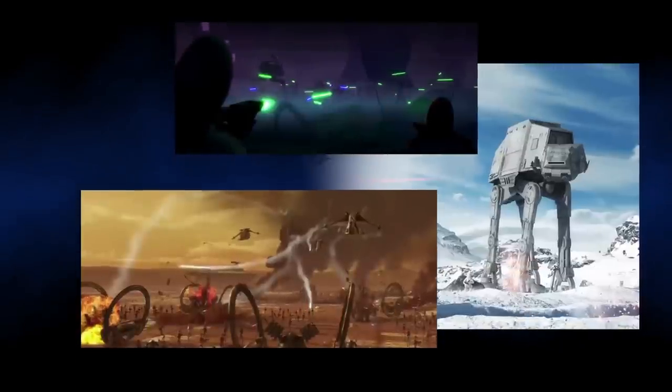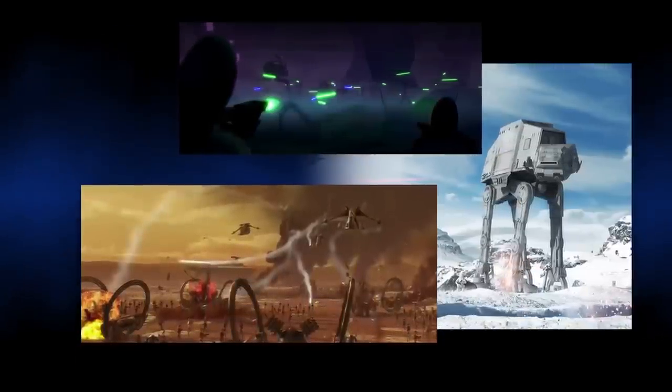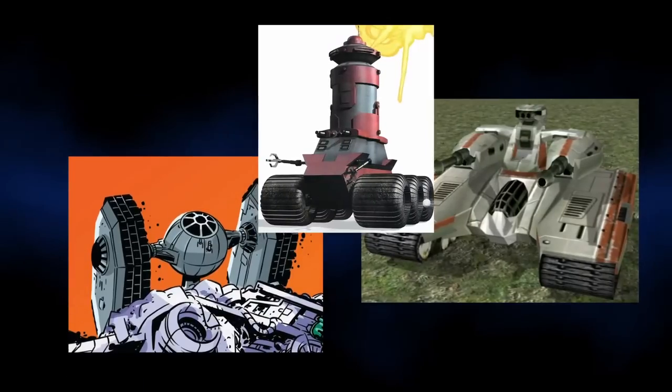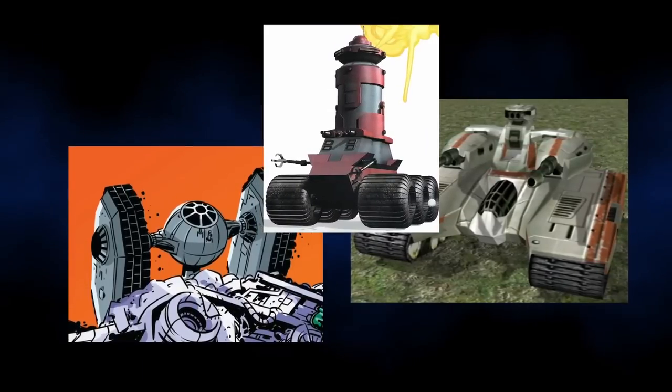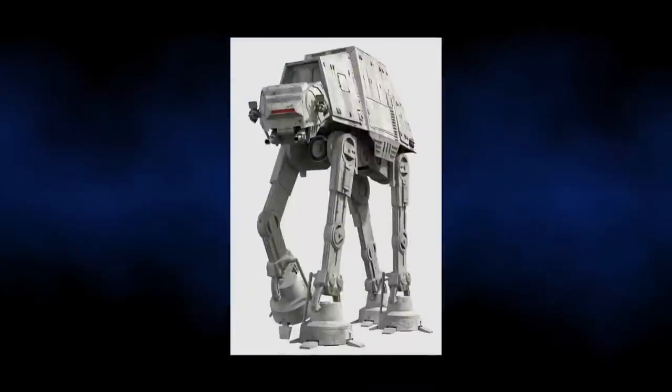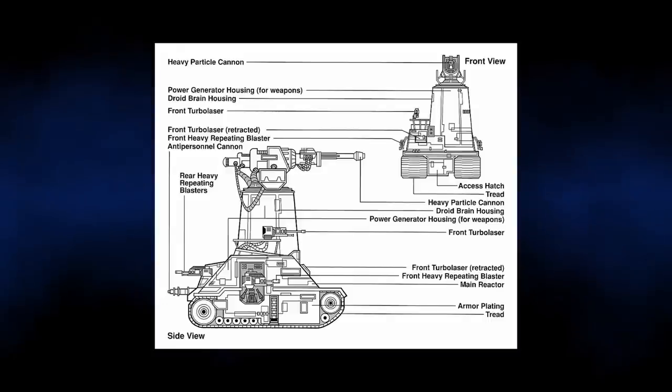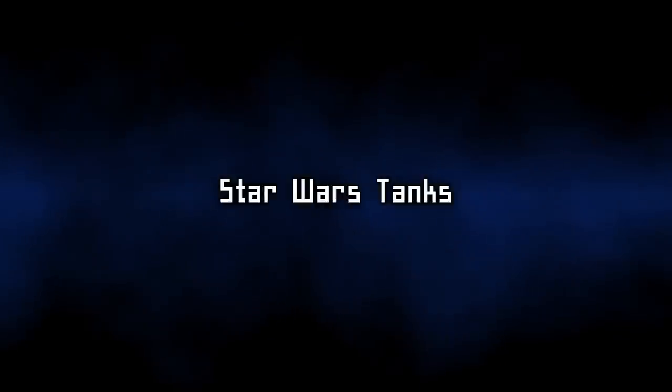Over the course of the Star Wars timeline, we've seen many, many wars, both in Legends and Canon. And with these wars has come many weapons of mass destruction. Some were pretty terrifying and intimidating, while others were strange in both appearance and functionality. In this video, we'll be taking a look at the top 7 Star Wars tanks that you've never heard of.